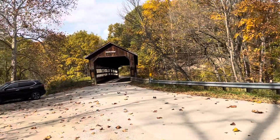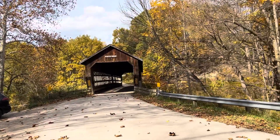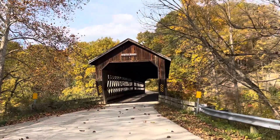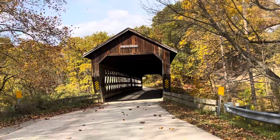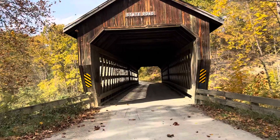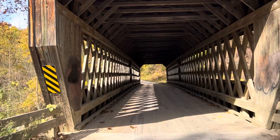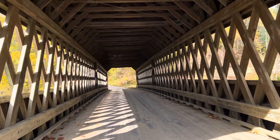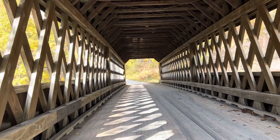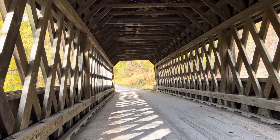I'm out in Monroe Township along the Coniac Creek at State Road Covered Bridge. I'm going to take a hike along the woods, go across the covered bridge to the path. This little hike is less than a mile — about six tenths of a mile — through some beautiful scenery, walking through the State Road Covered Bridge. It's October 26th, 2023, on a beautiful Indian summer day.